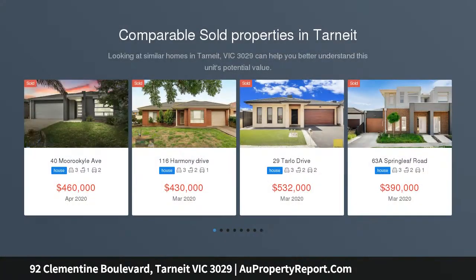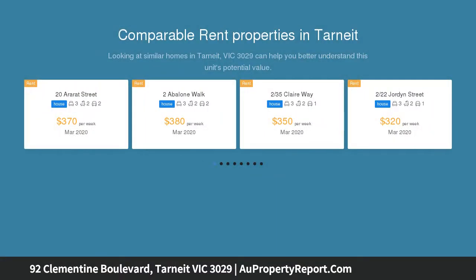If location matters to you, then look no further than this well-built home in the heart of the new and thriving Verdant Hill estate, with a striking facade and a modern style. This immaculately presented 30 square approx brand new home can be summed up in one word: impressive.